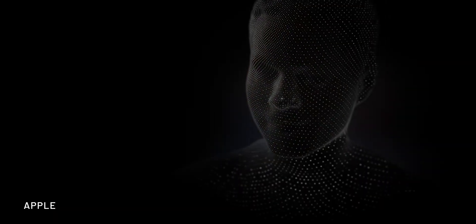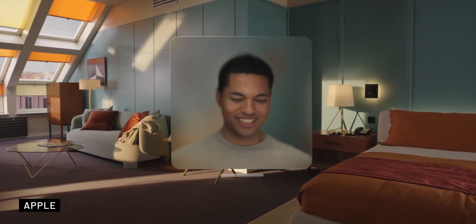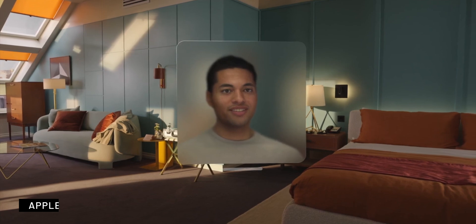In a FaceTime call, instead of showing your actual face, the system creates a 3D model of you using the sensors and cameras. This avatar mirrors your facial movements, including eye-tracking, making the experience more personal. It doesn't fully substitute seeing an actual person talking, but it's pretty cool.